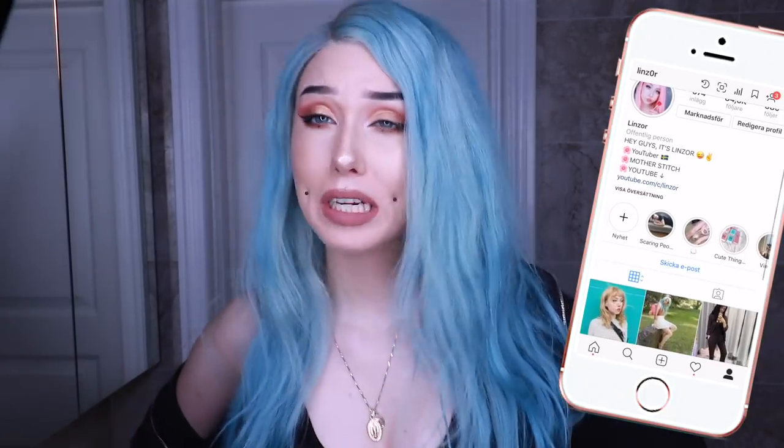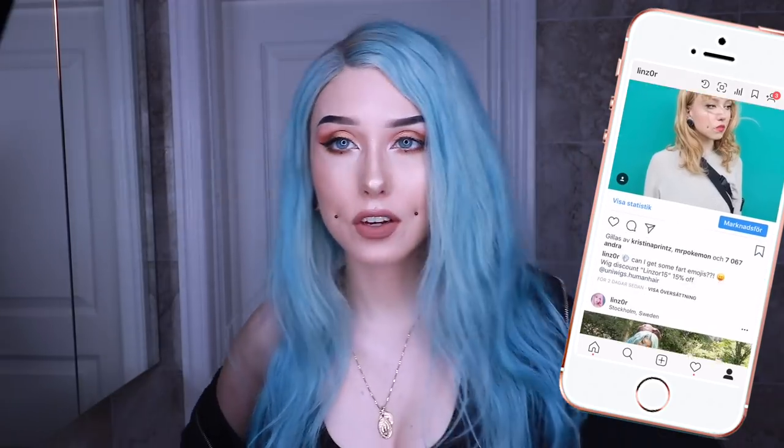So today we are doing something I've been wanting to do for a really long time. I have done this video before, but I feel like I have such better control over this right now. So we are doing a 'get undone with me' — is that what it's called? A get ready with me night edition? Something like that! So it is night right now.